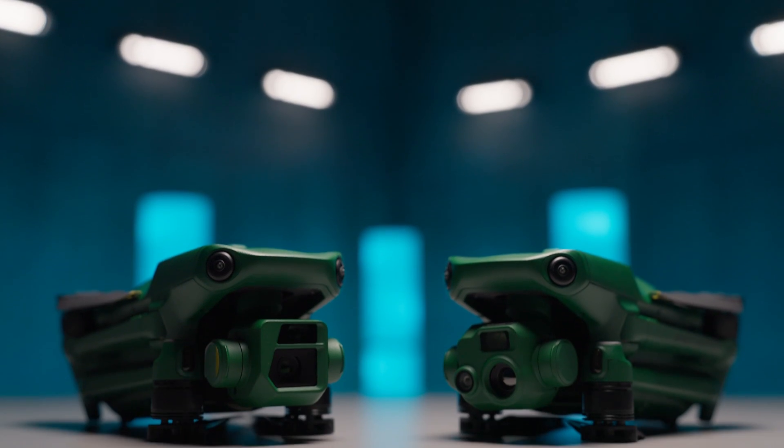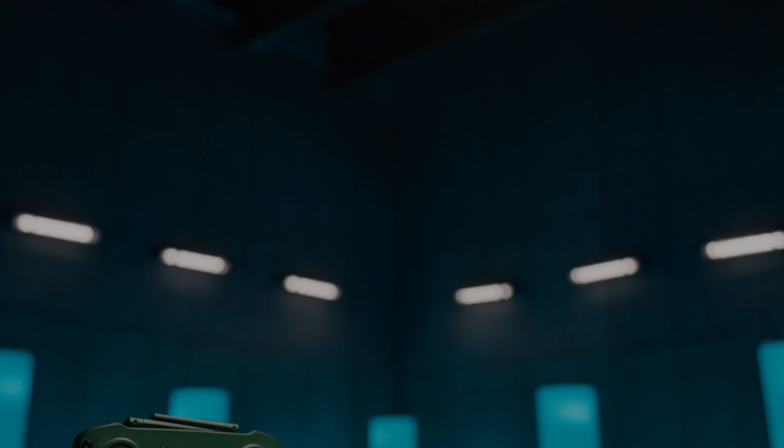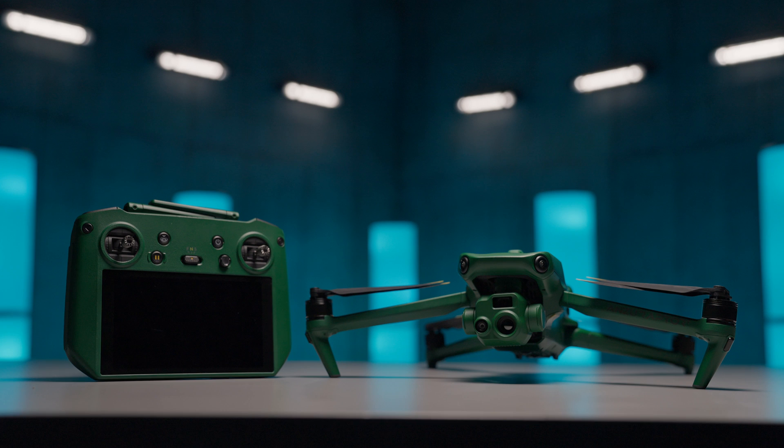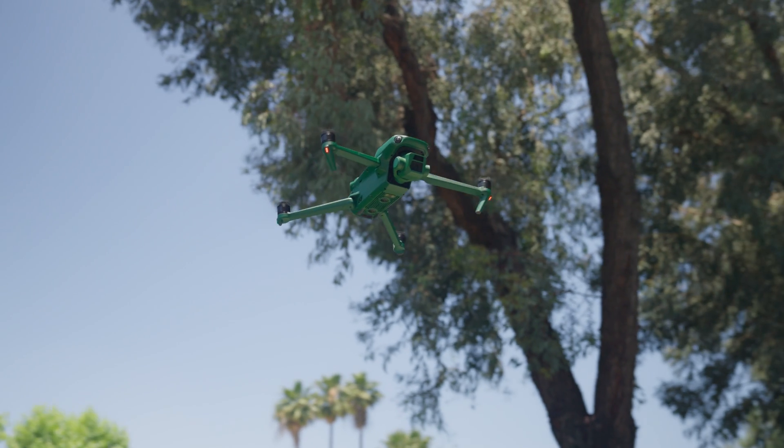Do you have any questions about the Anzu Raptor and Anzu Raptor T? Well, stick around because today I'm going to answer all of your frequently asked questions. We're setting our sights on a brand new player in the drone game, Anzu Robotics and their Raptor series. These sleek machines have been causing quite a stir, so we've gathered up the 10 most frequently asked questions about these drones.